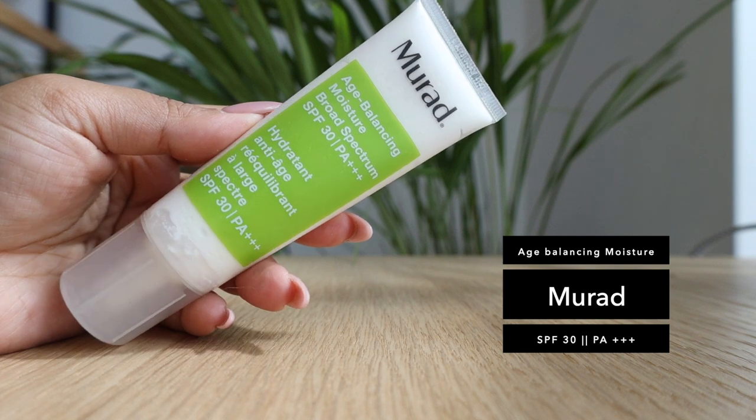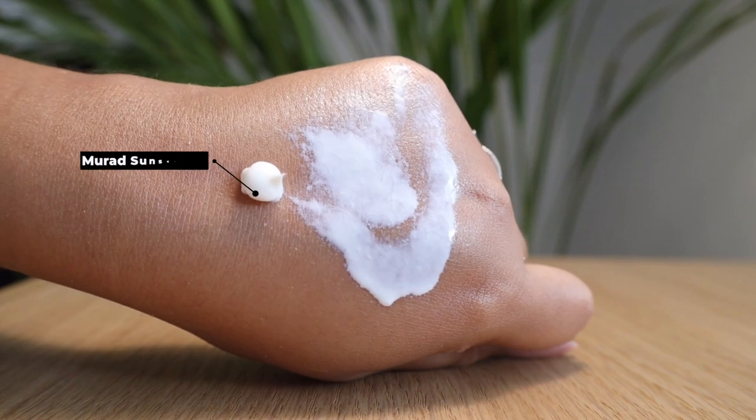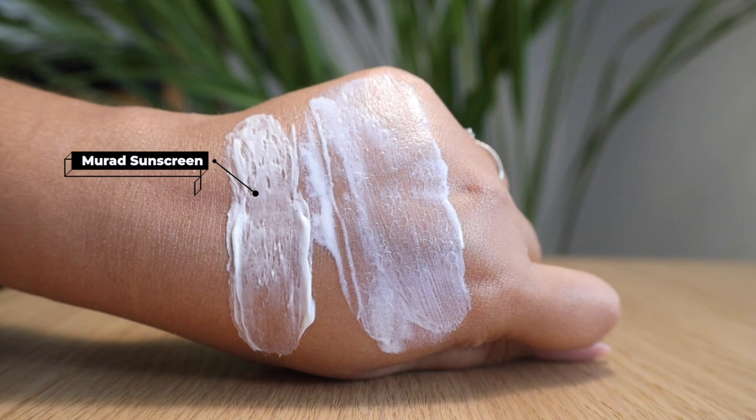The next one is really nice for very dry skin or aging, mature skin — that's the Murad Age Balancing Moisture, SPF 30 PA+++. It's like a cream, so it's not going to dry out your skin — it gives you a nourishing feel. When my skin is feeling quite dry I reach for this, and sometimes when I'm in a hurry I use it to skip my moisturizer. They describe it as rich yet fast absorbing, and I'd agree. It also helps improve the elasticity of the skin. Murad is available in India on Nykaa.